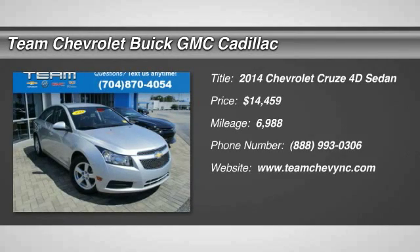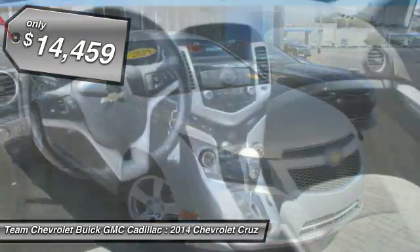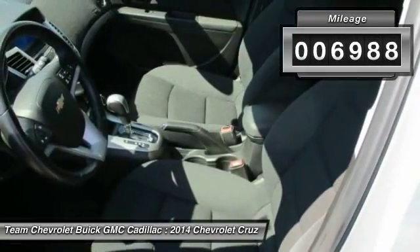The 2014 Cruze. The Cruze blueprint calls for more than you'd expect and is priced below $15,000. This vehicle has less than 7,000 miles.